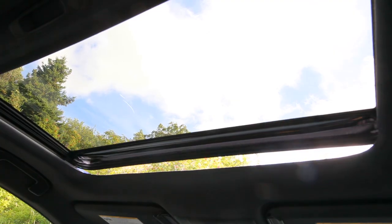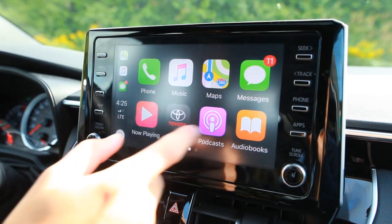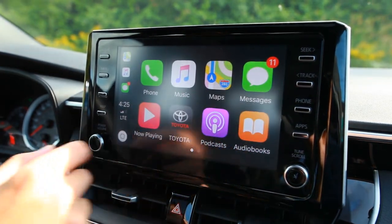Push-button start, a moonroof, paddle shifters, electronic parking brake, of course a backup camera, and Apple CarPlay as standard on all models.